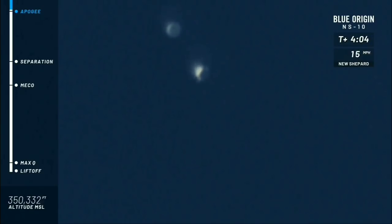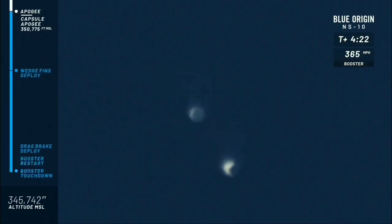We have crossed the 350,000-foot mark, which is what we were aiming for — almost right on the nose: 350,775 feet. That is absolutely incredible; that is exactly what we were targeting. This is the unofficial altitude of our apogee — we will be confirming all of these statistics after the flight.